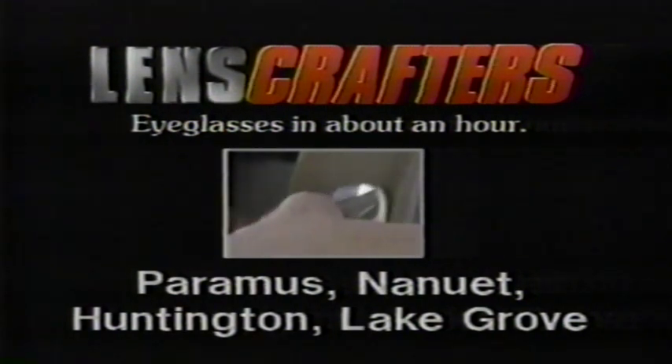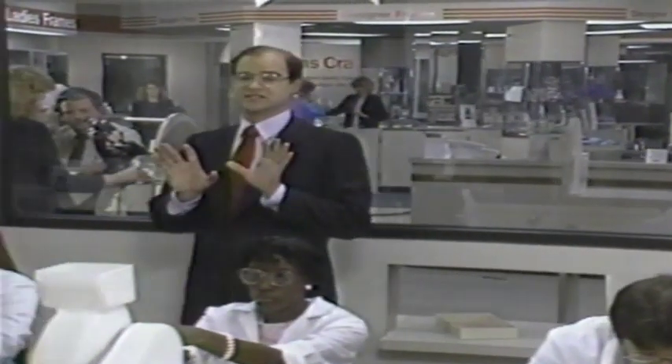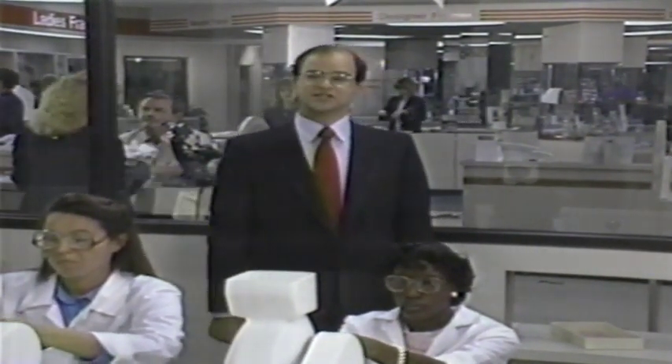If you've got a tough eyewear prescription, bring it to LensCrafters, now in greater New York. LensCrafters Lens Grinding Laboratories are right in the store, so we can custom grind your exact prescription in about one hour — even tough prescriptions like bifocals.